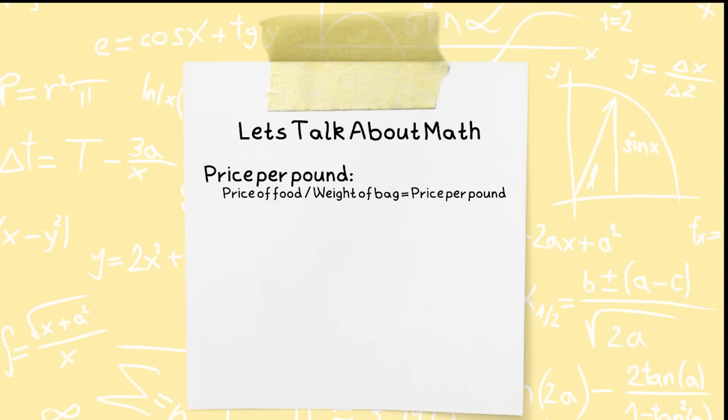One thing you might notice is that the bigger the bag of food, typically the less it costs per pound. Pet food manufacturers will typically scale their pricing so that small quantities are more expensive per pound, whereas larger quantities you get to save a little bit more because you're buying in bulk. With that said, I wouldn't recommend buying a bag bigger than what your pet can eat in about two months' time. Any longer than that — past the three-month mark — it goes stale and has a higher chance of having those fats go rancid.